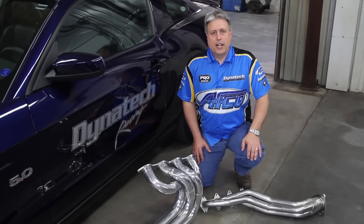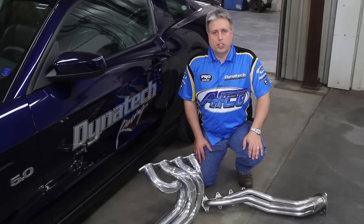If you still have questions, contact us. Sizing headers to maximize performance is what we do.